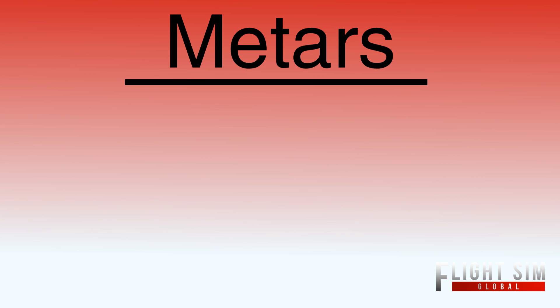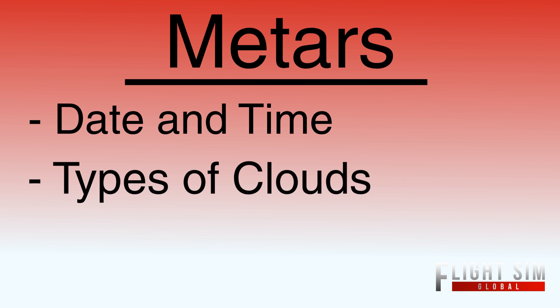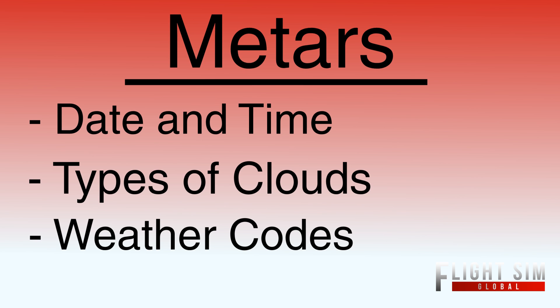This is Mike from Flights from Global, and today we are going to be going over METARs. This is a tutorial of key points like date and time, types of clouds, and weather codes. If you've never seen a METAR before, this is a good place to start to help beginners.